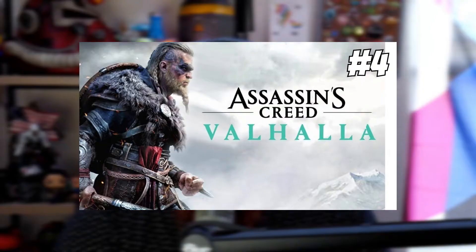Followed by Assassin's Creed Valhalla. If you guys are not familiar, it releases November 10th of 2020, so we are almost right at a month away. It will be releasing on PS4, Xbox One, and then the next generation consoles — PS5, Xbox Series X and Series S — and we're also going to get a PC release. Valhalla is set during the Viking ages, and you can play either as a male or female protagonist.